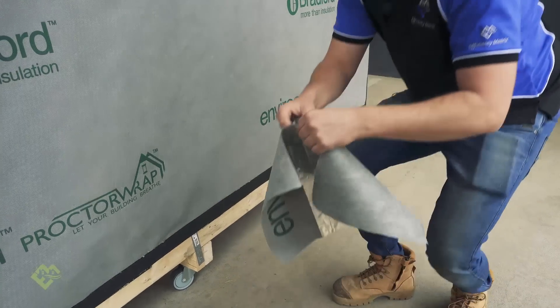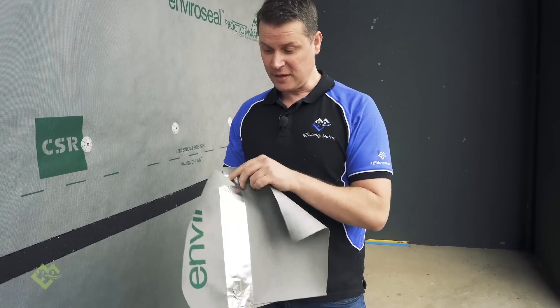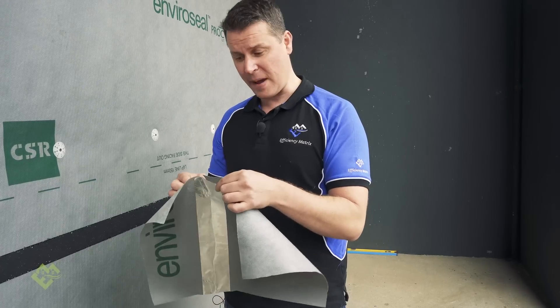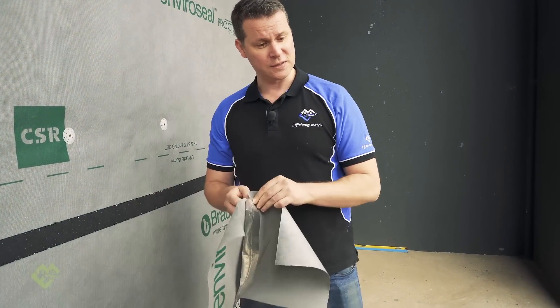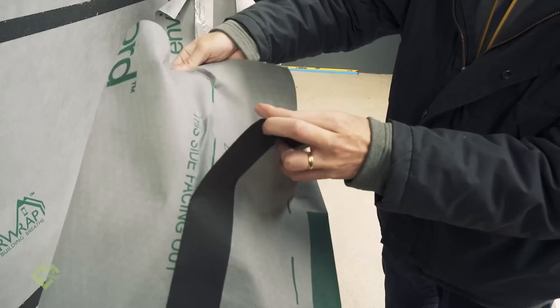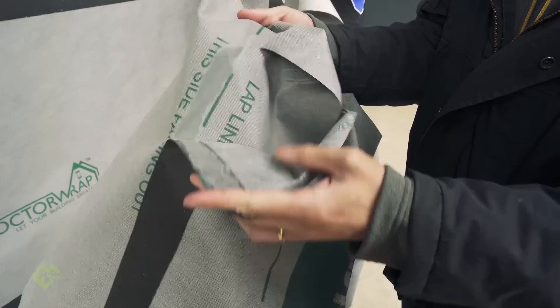The other thing that's really important is the type of tape used — you can't use tapes that aren't designed to be used with the product. These foil tapes we see time and time again being used on vapor permeable airtight wraps just don't stick. Joseph, show us how the actual tape works. When you try to tear the vapor permeable tape, it completely breaks up the membrane — that's how tightly it sticks to the membrane.